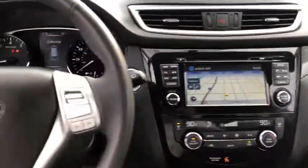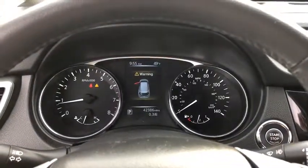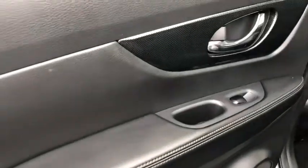Cruise control, aluminum wheels, ABS four-wheel, four-wheel disc brakes, keyless start, AM-FM stereo radio, auto-off headlights, rear defrost, premium sound system.